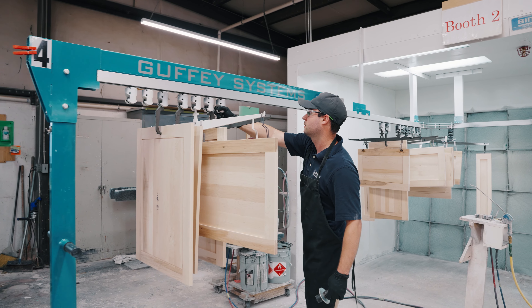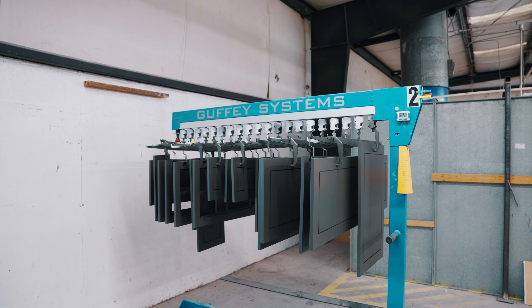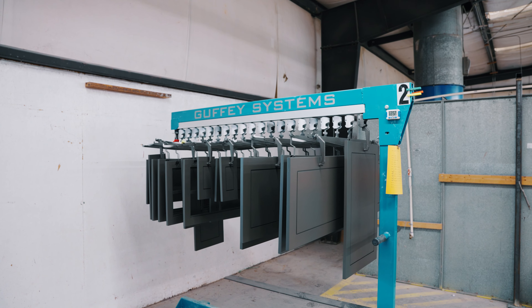Nathan came and visited us about three years ago. Someone mentioned how much throughput you could get if you were to do hanging, and they were trying to think of their own way of doing it. I said, well, the way already exists — and told them about Guffey Systems.